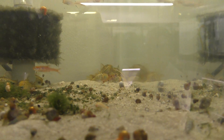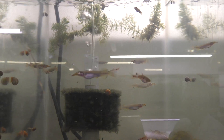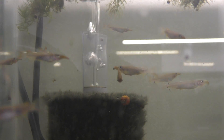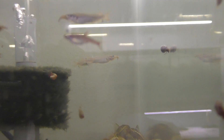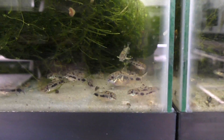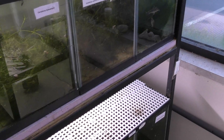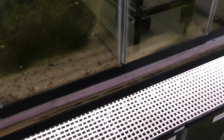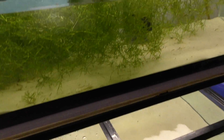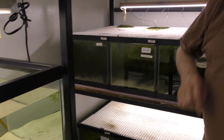You've got a couple of rasboras in there too. Yeah, those are some I spawned some years back — they're getting long in the tooth too. Some big females back there. I know this one — habrosis. I love those. I have one 40-gallon tank.